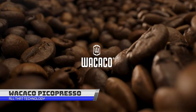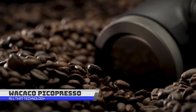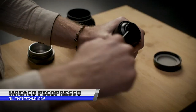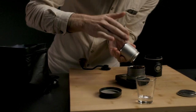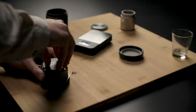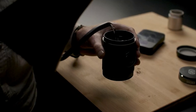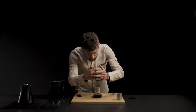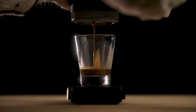Do you know what's better than having a coffee? An espresso machine that's on the go. The Wicaco Pico Presso is a portable and manual espresso machine designed to be compact and lightweight, making it easy to take with you on the go. It uses ground coffee and manual pumping action to extract the espresso, allowing you to make a high-quality espresso literally anywhere.